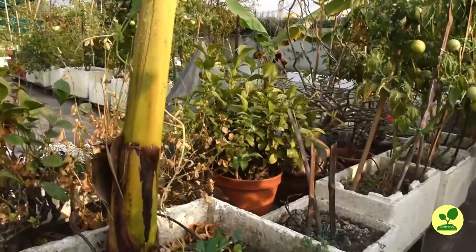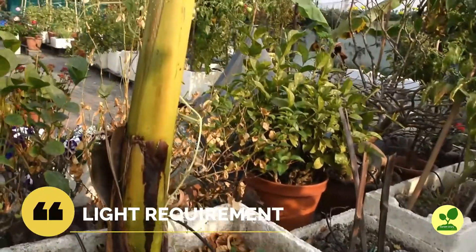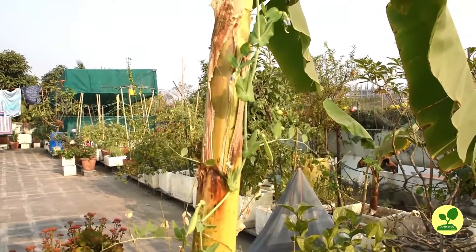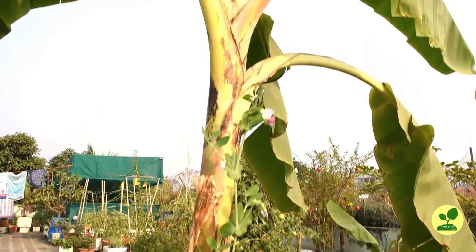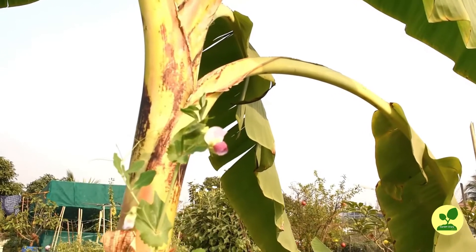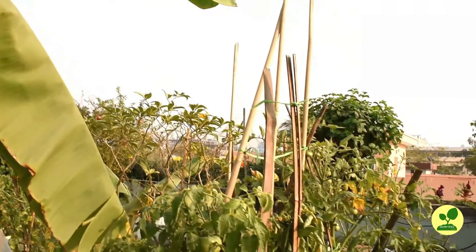Next important thing is light requirement. All vegetables grow best in full sunlight, but it does not mean they cannot be grown in a balcony where 6 to 8 hours of sunlight comes. Produce may be less, but you will not be unsuccessful — which I can assure you. Greens like coriander and mint can be grown very easily in very small containers at your windowsills.